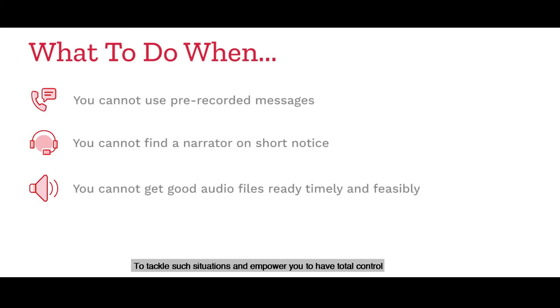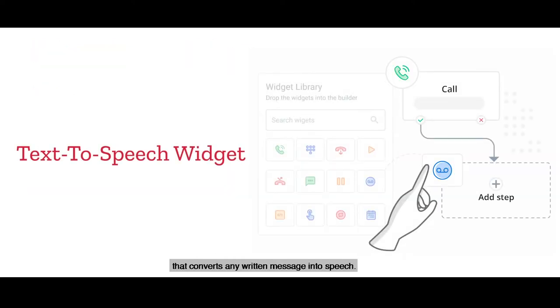To tackle such situations and empower you to have total control over the execution of smart voice calls, Calera offers a text-to-speech widget that converts any written message into speech.